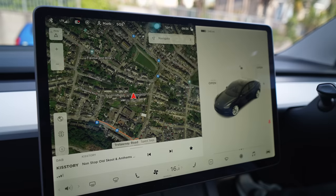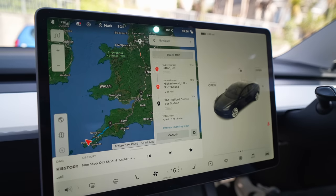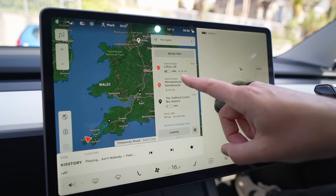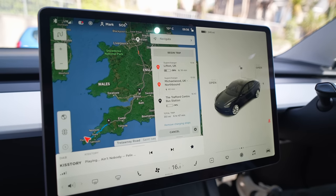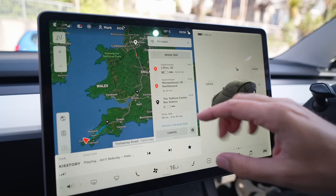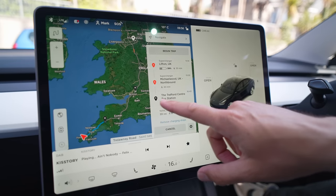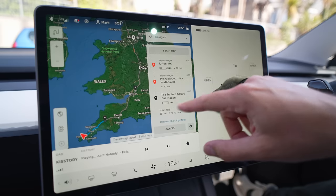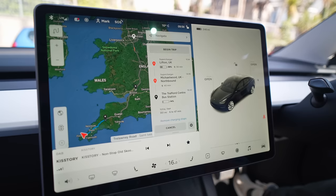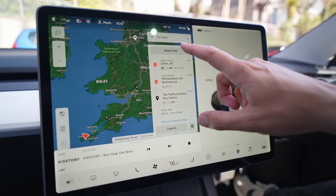The navigation is now saying we should have a 30-minute stop at the Lifton supercharger — which we were planning on doing anyway, there's a really great coffee shop nearby — then another stop near Bristol on the northbound, and then we should be home with about 14% battery life. The total trip is 351 miles and six hours and 47 minutes. Let's begin the trip and see how we get on with the energy graph.